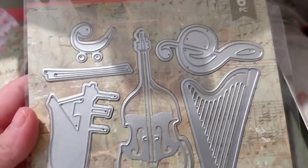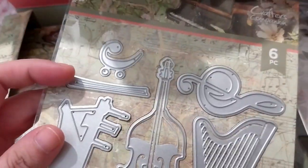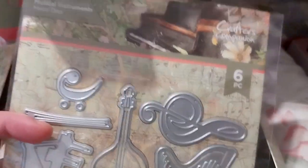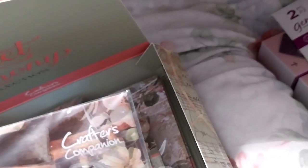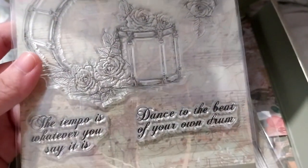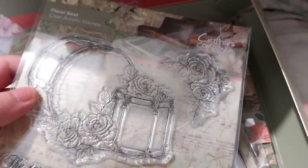Next we have some instruments - a treble clef and music sheet elements. I think this is the bow to go with the violin. Here's the grand piano and there's the harp - the musical instruments die set. Here's the Floral Beat stamp set - it's got some flowers with drums. Sentiments include 'the tempo is whatever you say it is' and 'dance to the beat of your own drum.' That's a very nice sentiment.